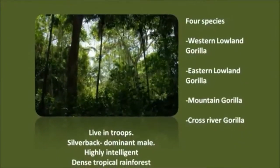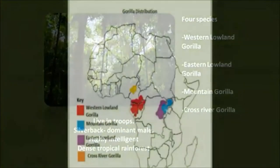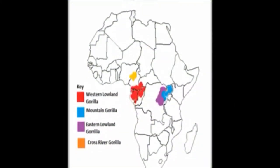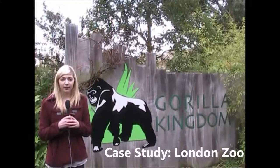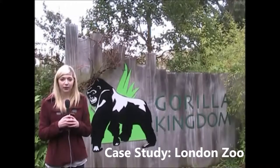There are four species. This map shows the distribution of gorillas in Africa, ranging from Rwanda, Uganda, Cameroon and Nigeria. In 2007 the Gorilla Kingdom opened after 18 months of construction. Costing £5.3 million, the Gorilla Kingdom was built with an aim to increase public interest and provide the gorillas with a better quality of life.